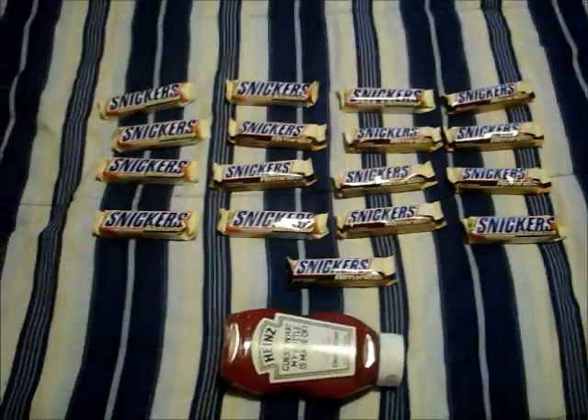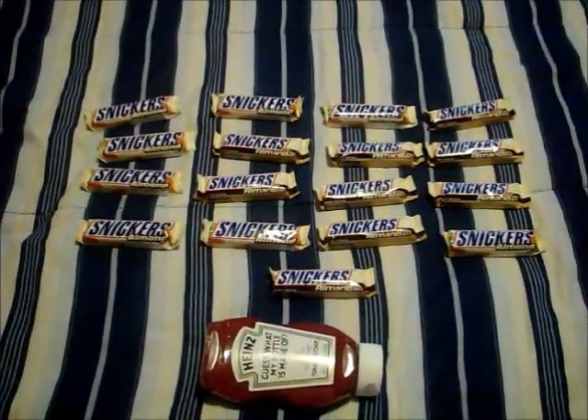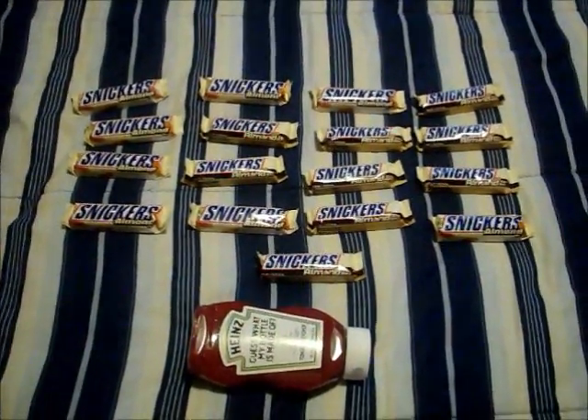Anyways, with all this right here, I ended up spending a dollar something — I want to say like $1.70 something — so not too bad.